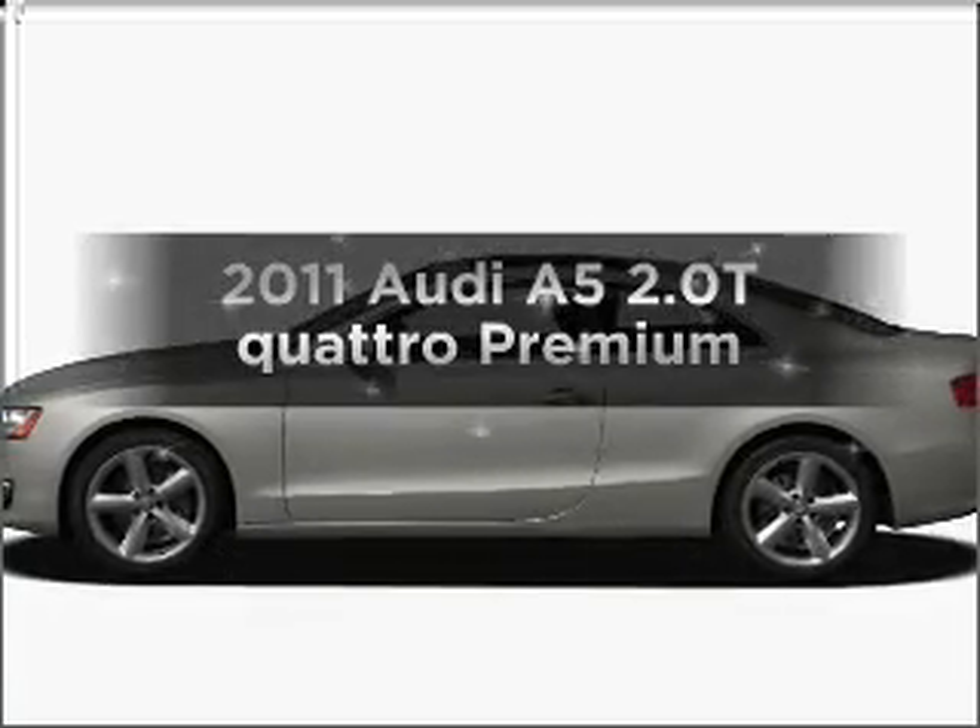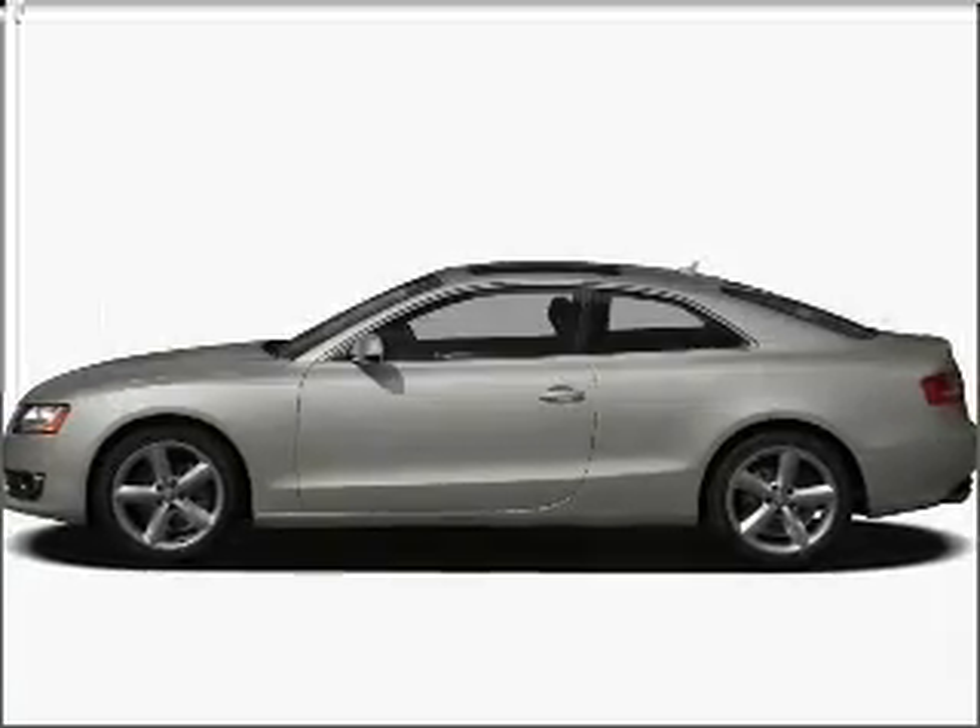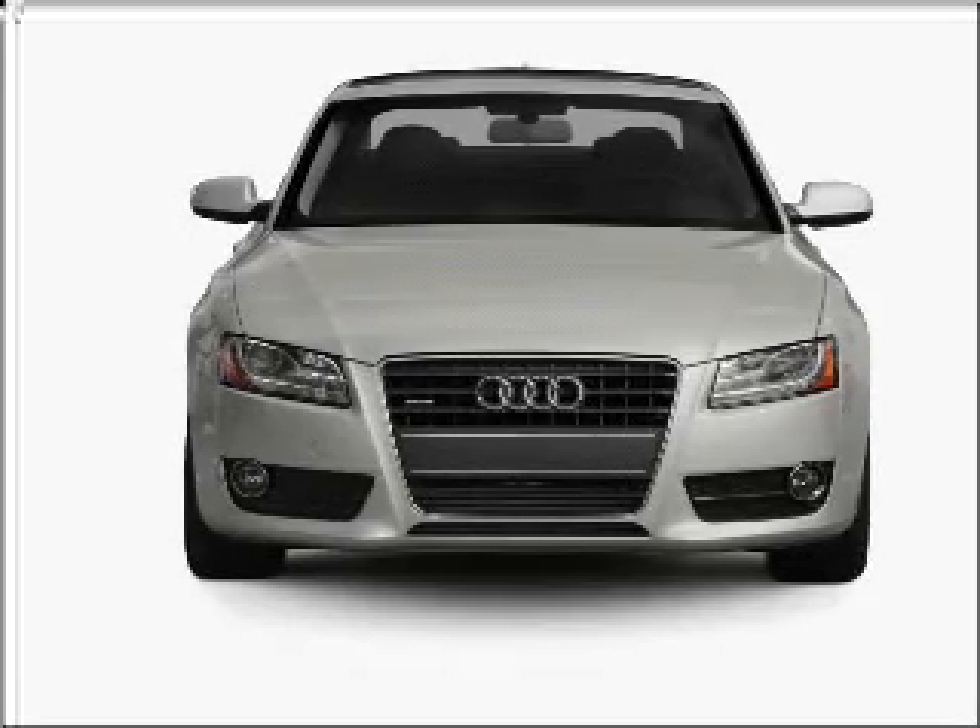Check out this 2011 Audi A5. Find everything you want in a ride under one roof with this vehicle.